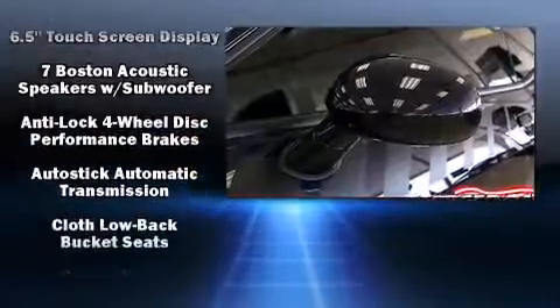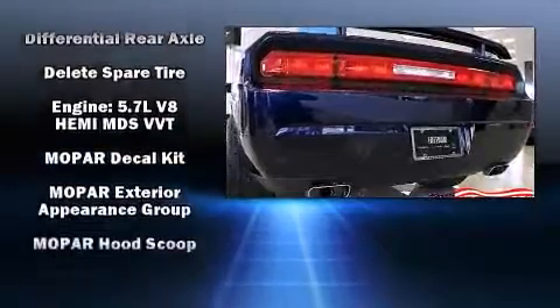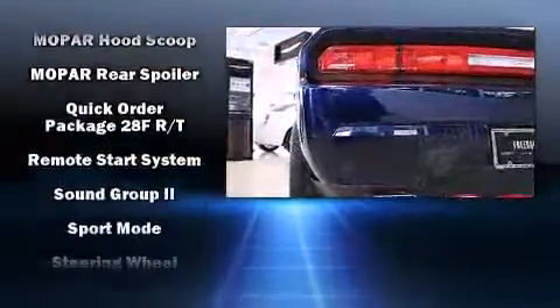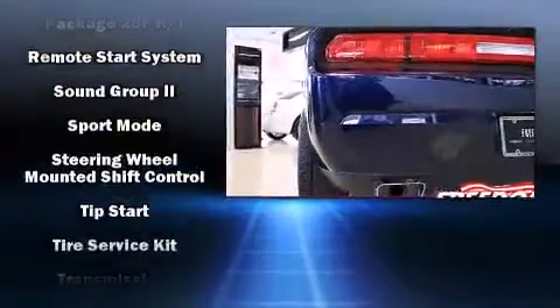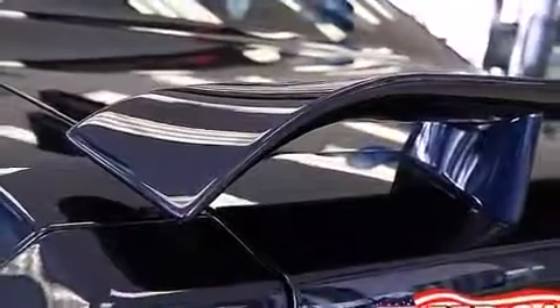Dodge ensures the safety and security of its passengers, with equipment such as dual front impact airbags, front side impact airbags, traction control, brake assist, anti-whiplash front head restraint, ignition disabling, and four-wheel disc brakes with ABS.